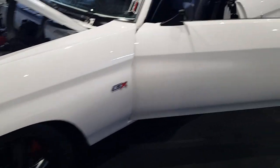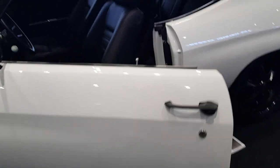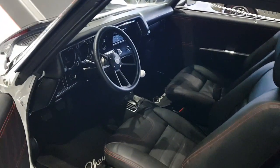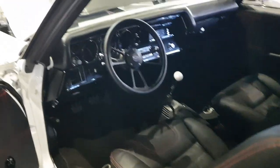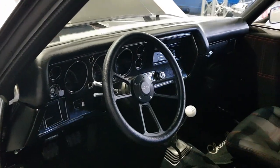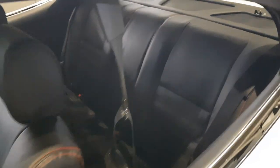Bit of a look at the interior. Takata Digital Dash, American Auto Sound Stereo, Justin upholstery seats. The back's been upholstered to match the front — still a bench but in the shape of two buckets.